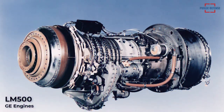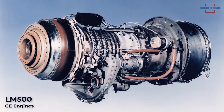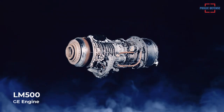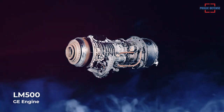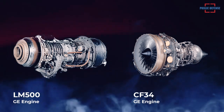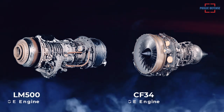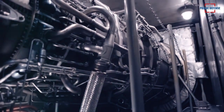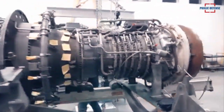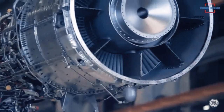The simple cycle, two-shaft LM500 offers an aerodynamically coupled power turbine and is similar in design to GE's LM2500 gas turbine. The 6,130 SHP LM500 is adapted from the CF34 engine and has the highest fuel efficiency of any gas turbine in its output class. The LM500 is basically a CF34 engine without its fan, and incorporates a variable stator compressor driven by an air-cooled, two-stage turbine.